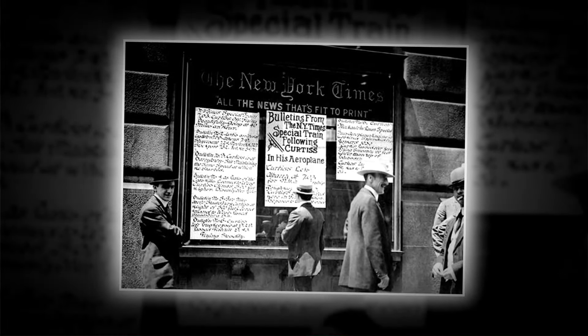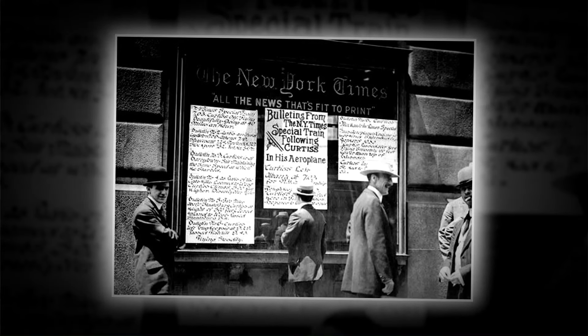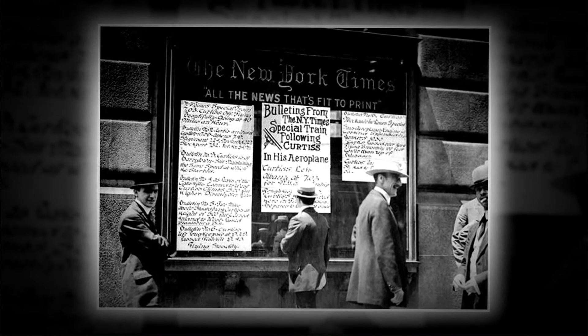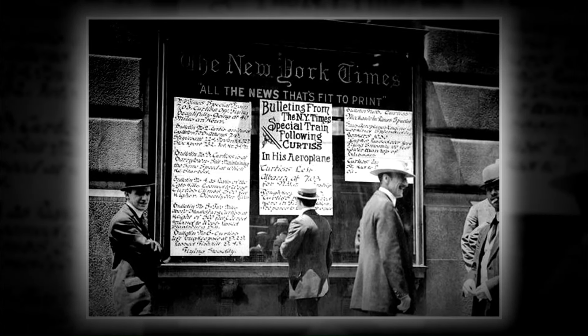A group of men stroll past the iconic Times Building, pausing to take in the latest headlines displayed outside the historic 1910 New York Times Building in Manhattan.